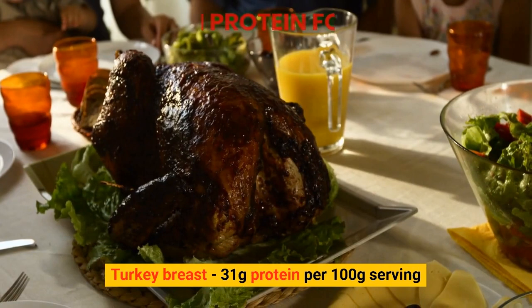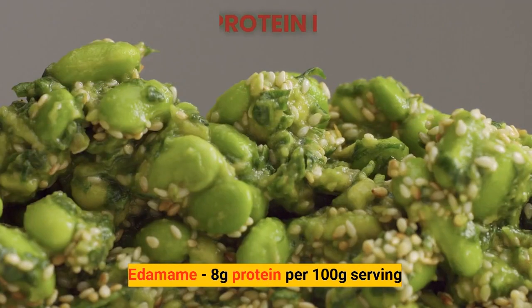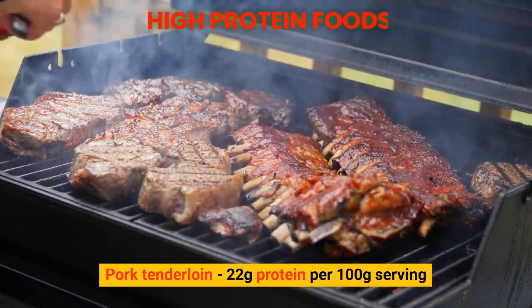Turkey breast: 31 grams of protein per 100 gram serving. Edamame: 8 grams of protein per 100 gram serving. Pork tenderloin: 22 grams of protein per 100 gram serving.